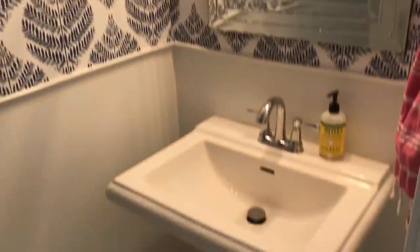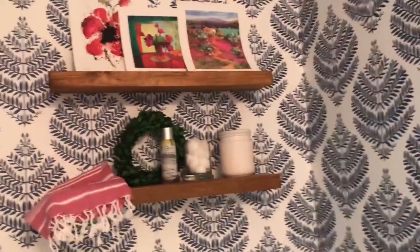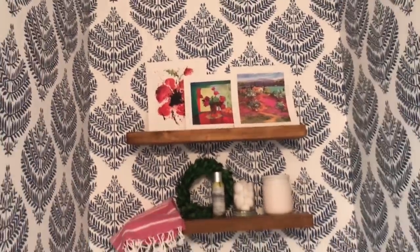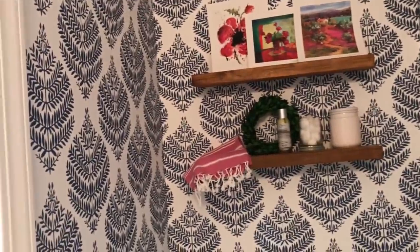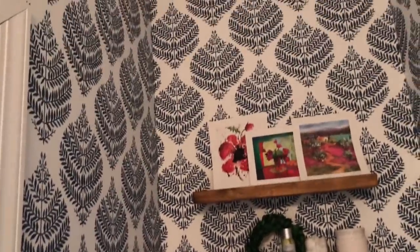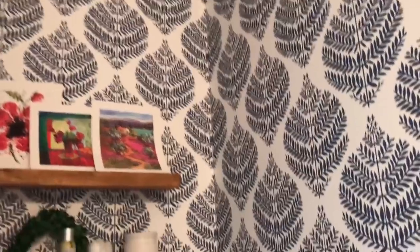Our half bath is super fun — I feel like half baths are supposed to be fun. I added some bright blue, which contrasts with the earthy tones we usually use. I did these fun raw wood shelves; I'm not completely done styling them yet, just playing around with ideas. This is peel-and-stick wallpaper, so if we ever get tired of it we can always just take it down.